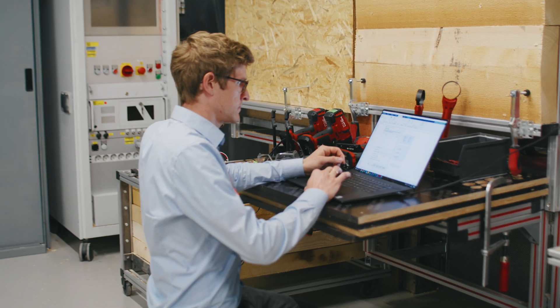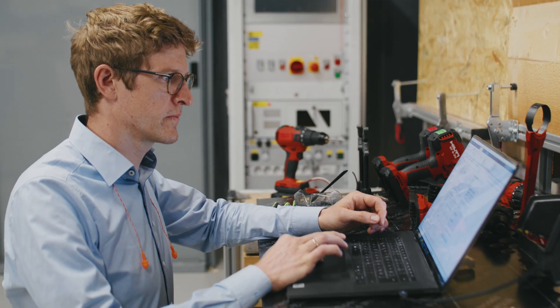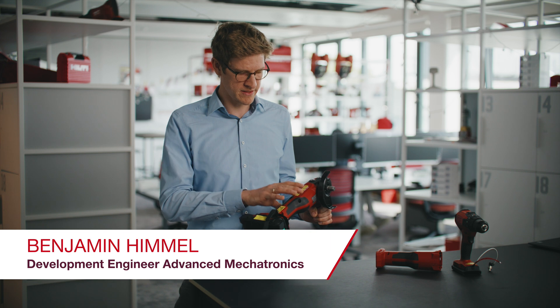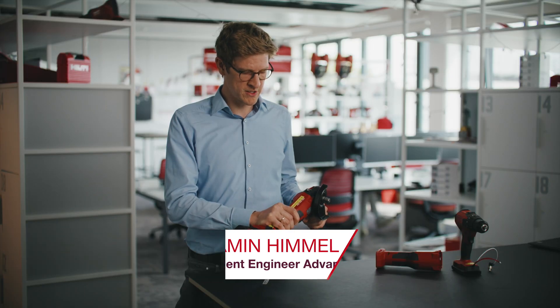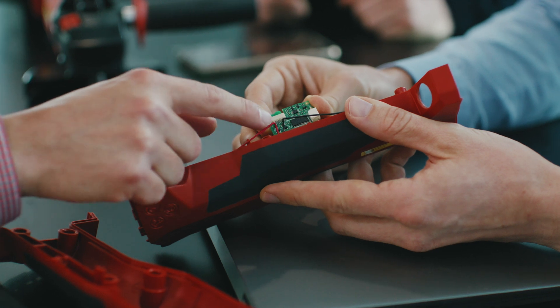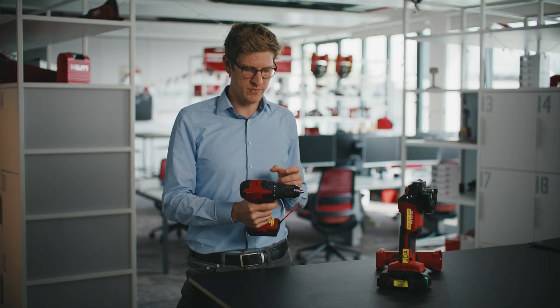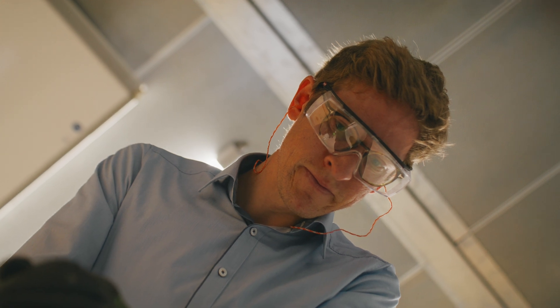In our team we develop mechatronic features to improve comfort for Hilti customers. Two examples are SenseTech and ATC. SenseTech is a feature that detects the gripping of the tool — of the angle grinder in this case — and it will automatically switch off the tool in case the user loses the grip. Another example is ATC, which you will find in most of our drilling tools. It detects the rotation of the tool and stops the motor in case the drill bit is stuck.